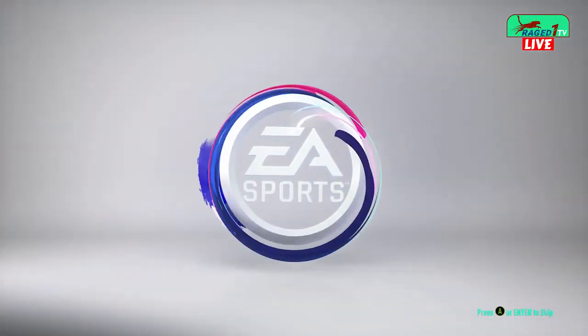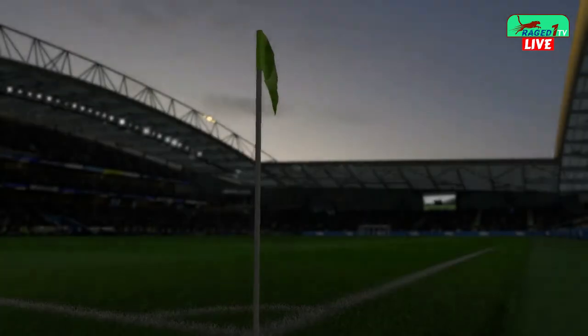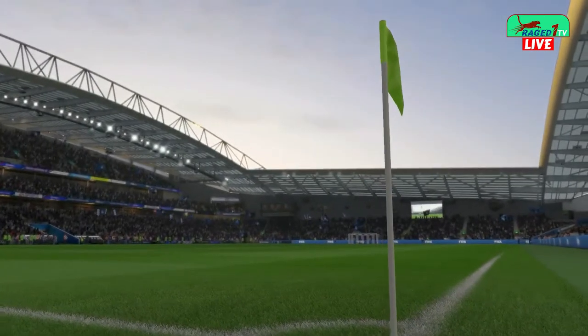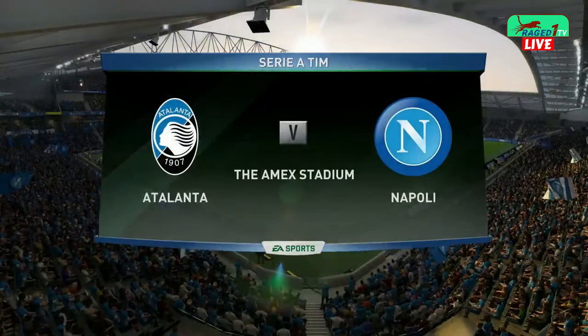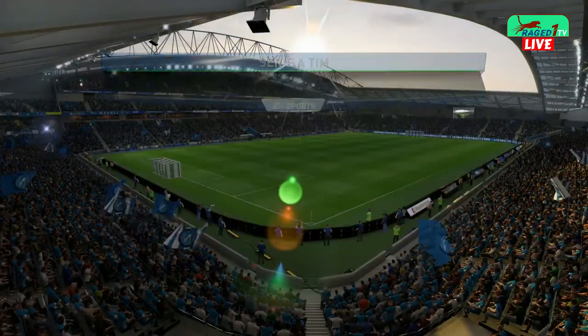E-A Sports, it's in the game! Hi everybody, welcome to the Amex for today's featured game. Alan Smith alongside me, Martin Tyler.